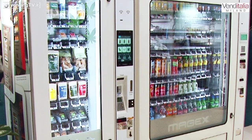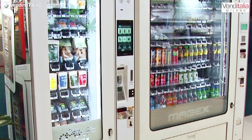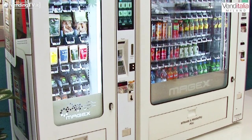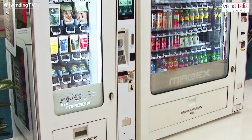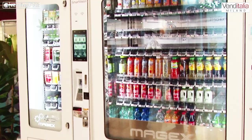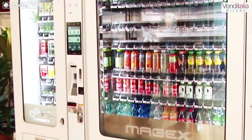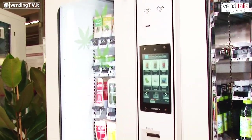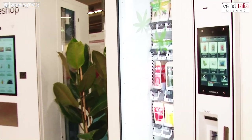La caratteristica è che è un distributore blindato con grandissime capacità. Di fianco vediamo il modello Smart, che è lo stesso distributore ma con 6 canali invece di 14, quindi adattabile dove ci sono spazi ridotti. Andiamo avanti: c'è lo Space Shop.